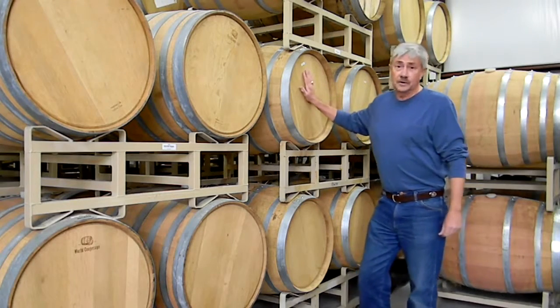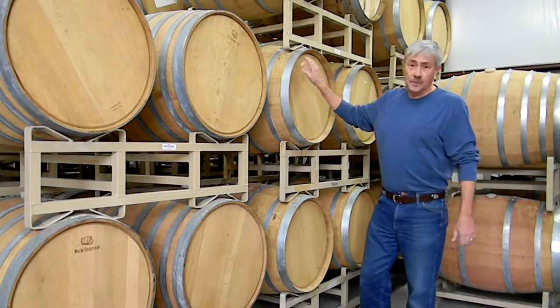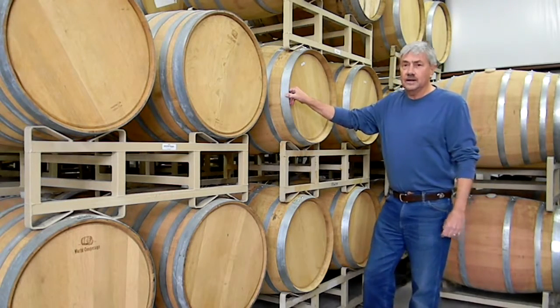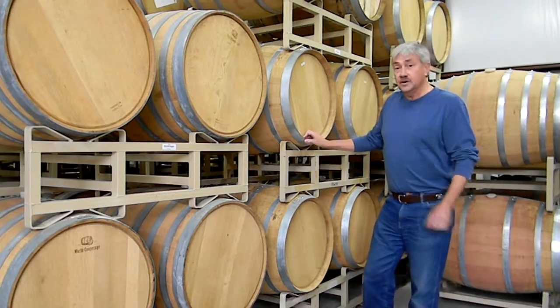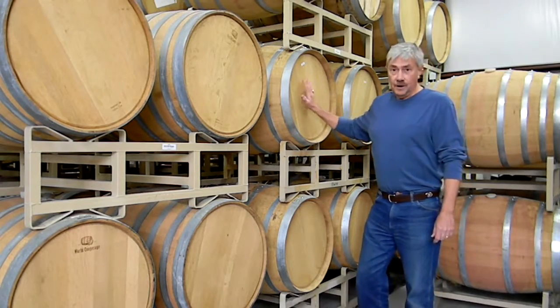One of the things that an oak barrel does to wine is impart character and complexity. You will actually start to pick up some of the oak character from these barrels in the wine. We usually leave our wines in the barrel for about at least a year, sometimes two years, and on a few occasions even up to three years. But usually about a year and a half is the average length of time that we leave our wine in the barrel.